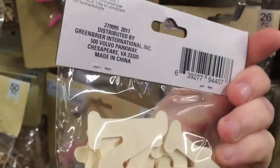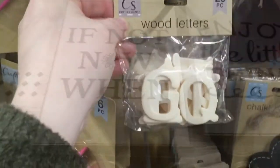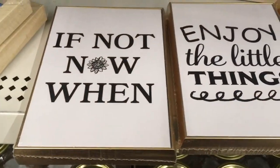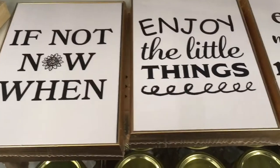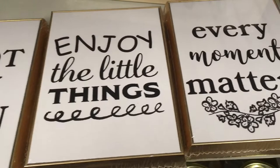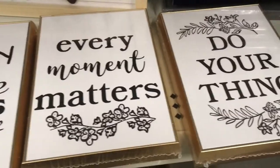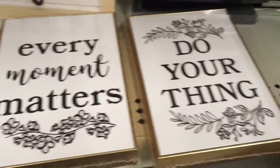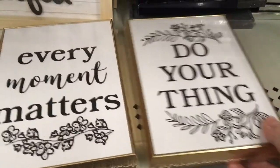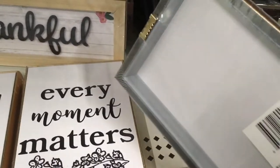They also had the wood letters — 26 pieces, a nice size and real nice cut, probably a very good deal. They had these plaques in the housewares decor section. They're about four by six inches, pretty lightweight, and they'd be pretty easy to hang up with a finishing nail or even a command strip. They're hollow, so pretty easy to hang on the wall.